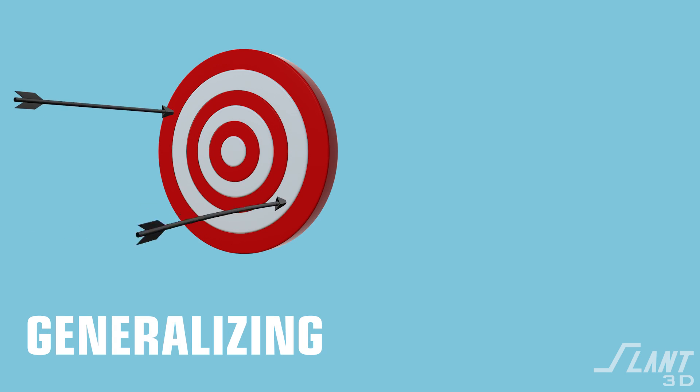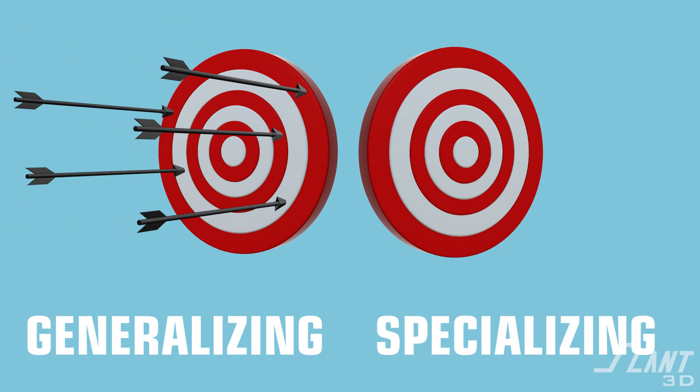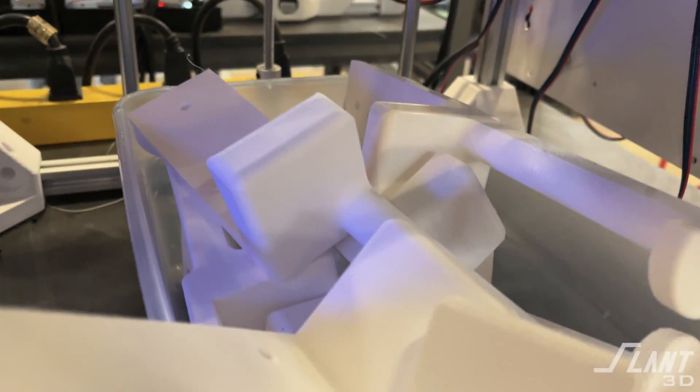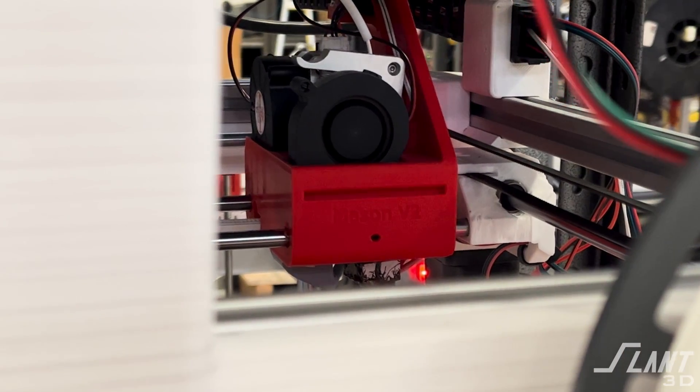If we were to have multiple different 3D printing processes inside of the organization, we would be diluting our expertise, our talent, our focus, and our resources across many different processes without really having a big differentiator. By focusing exclusively on FDM we are able to know more about it than anybody else, and know how to create and mass-produce parts for it without being distracted by resin prints or SLS prints or that kind of thing. You're able to get really good by focusing in on that core technology.